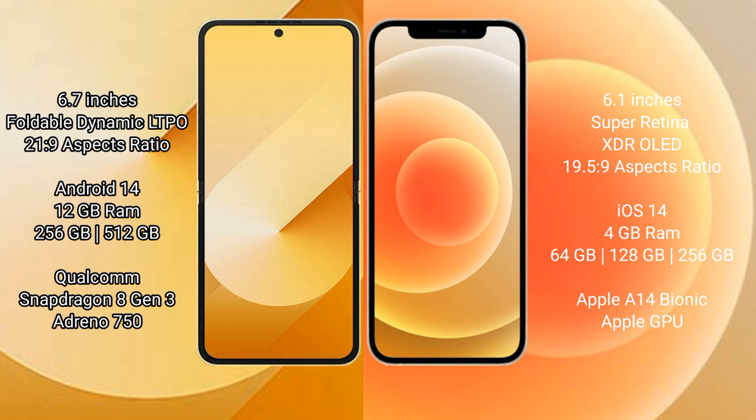The Samsung Galaxy Z Flip 6 runs on the Android 14 operating system. The iPhone 12 runs on the iOS 14 operating system. The Samsung Galaxy Z Flip 6 comes with 12 GB RAM and 256 GB or 512 GB internal storage.